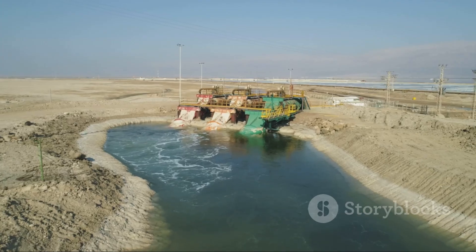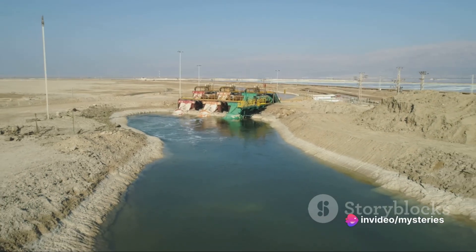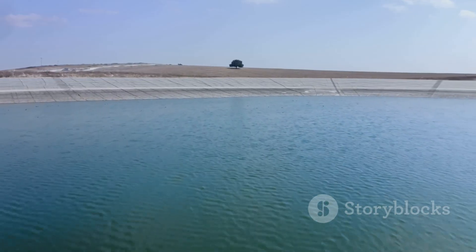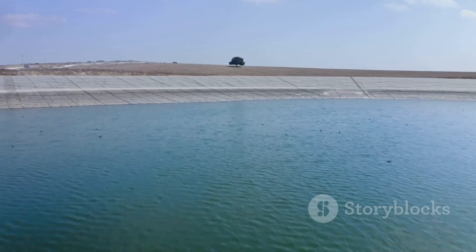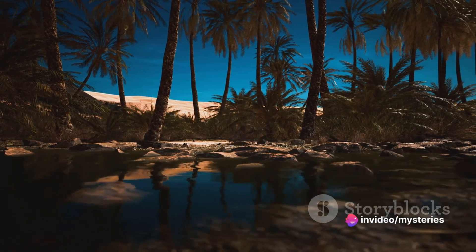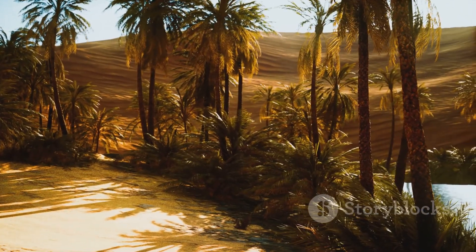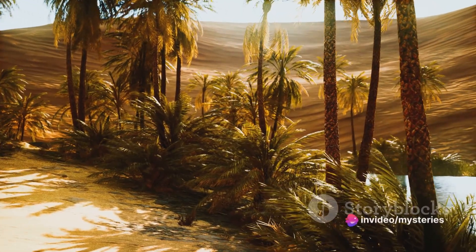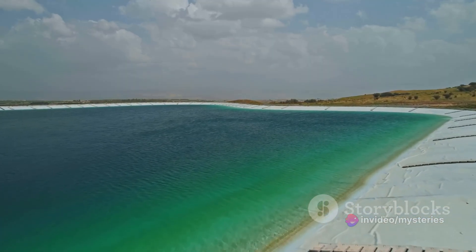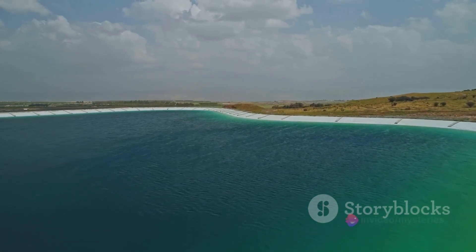However, the extraction process is not without its challenges. The water often contains high levels of salt and other minerals, which need to be removed before it is suitable for use. It's estimated that Saudi Arabia has around 230 billion cubic meters of recoverable water in its underground reserves — roughly equivalent to the volume of 140 million Olympic-sized swimming pools. However, while this might seem like a lot, the water is being used at a rate that outpaces natural replenishment, with the kingdom's burgeoning population and expanding agricultural sector steadily increasing demand. In fact, these reserves are being depleted at an alarming rate, faster than they can naturally be replenished.